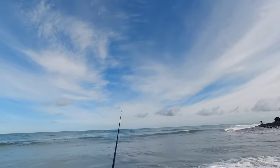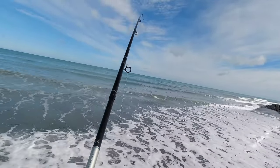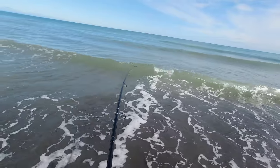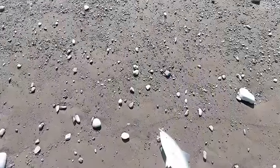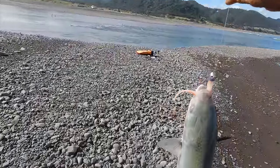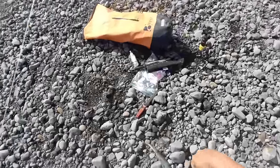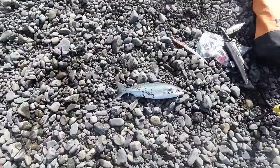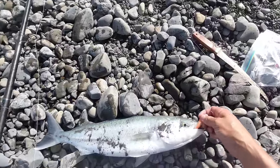I waste no time in firing another cast out there because the next part of the plan is to catch a few eaters. Beautiful, absolutely beautiful size, fresh kahawai, absolutely beautiful. I'm going to dispatch this guy, bleed him and pop him underneath my bag. Now the clock's ticking now that I've decided to keep this one because I want to keep him beautiful and fresh.